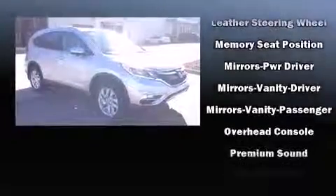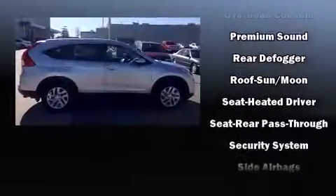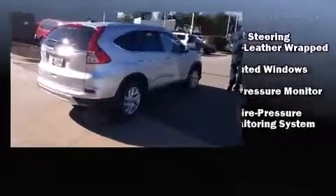Honda also prioritized safety and security with features such as dual front impact airbags, front and side impact airbags, brake assist, a security system, and four-wheel disc brakes with ABS.